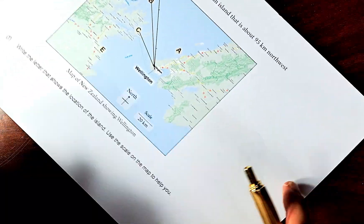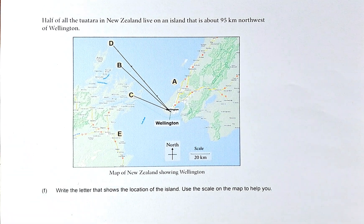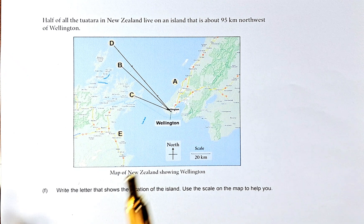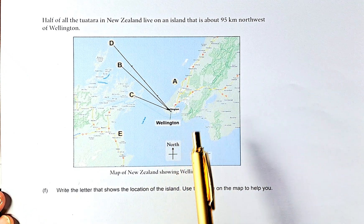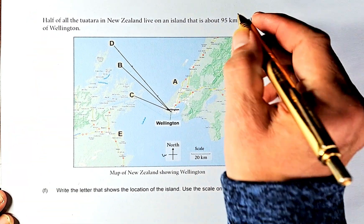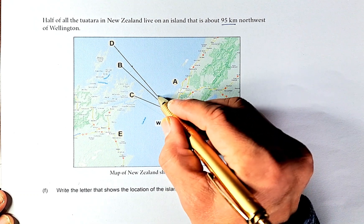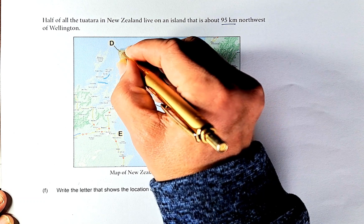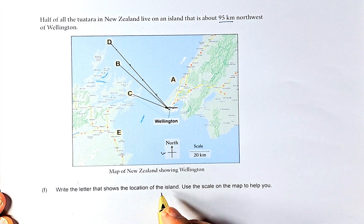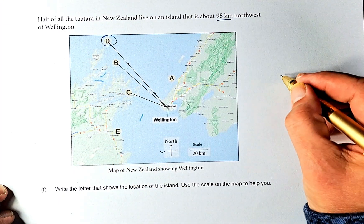Last but not least, we are going to do 1F, and this is going to be outcome number 2. Half of the Tuatara in New Zealand live on an island about 95 km northwest of Wellington. So this is Wellington — northwest means going north and west, so it has to be somewhere around C, B or D. They say it's 95 km, and if this scale bar is 20 km, we count 20, 40, 60, 80 and 95 lands on D. So the location of the island is at point D, which is outcome 2.